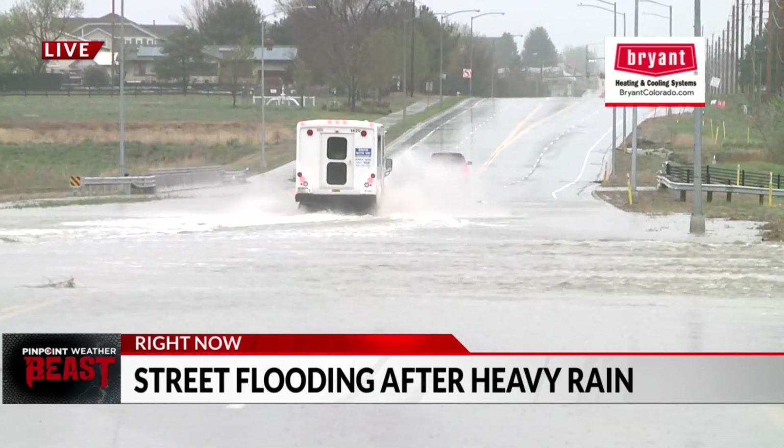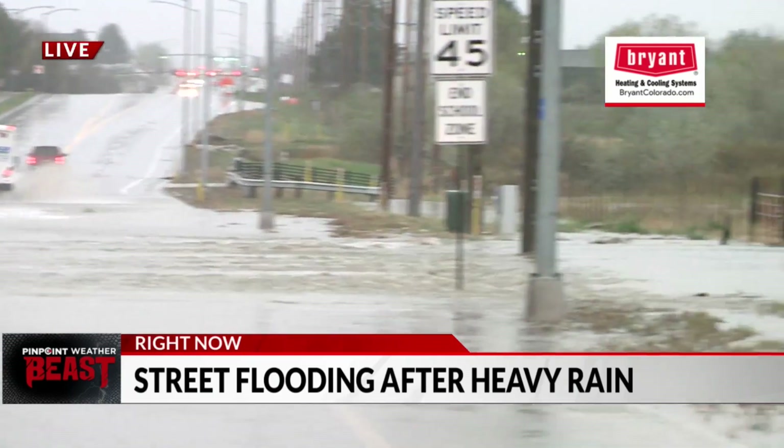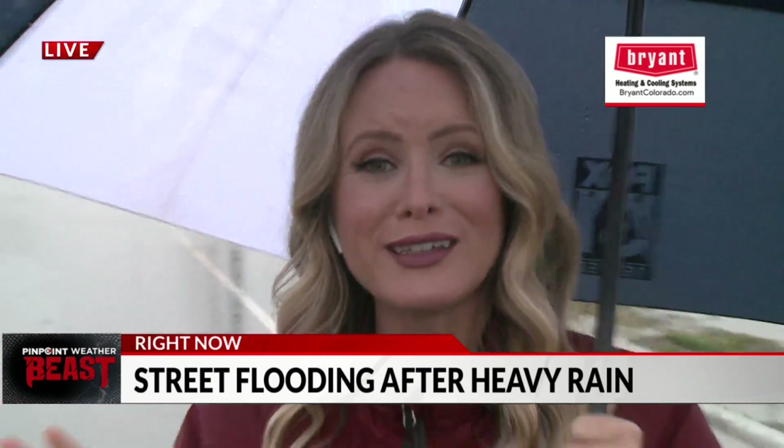In areas like this, the best advice is to turn around, don't drown. I would not follow the advice of these cars, though those seemed fine. Just a heads up if you're driving in this area: East 144th Avenue is closed here in Thornton. We'll keep you posted throughout the morning to see if and when this rain stops and if this is able to dry up.